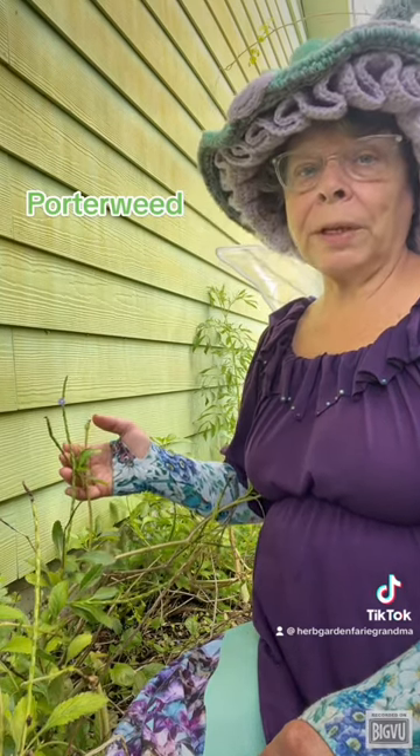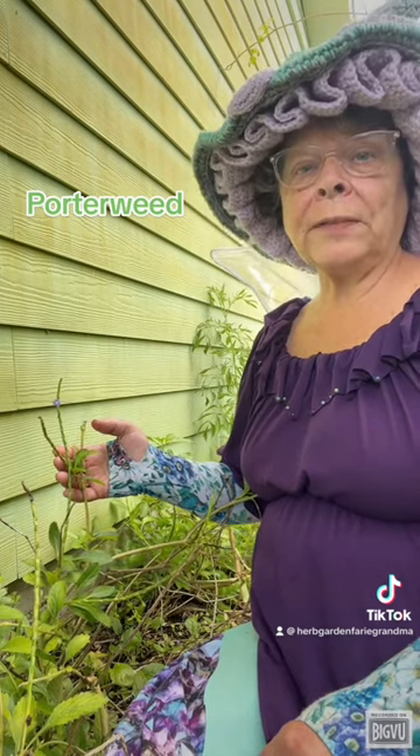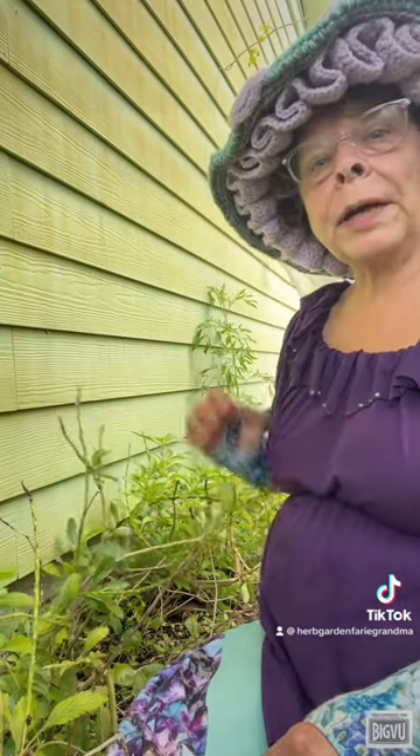This blue porterweed that I'm growing is a low-growing wildflower. It usually flowers in the summer but may flower year-round in South Florida. If you live in an area where the temperature gets below freezing, you will need to bring it indoors during the winter months. It is an excellent addition to a butterfly garden as it is the host plant and nectar source of many butterfly species.